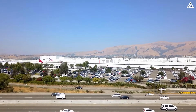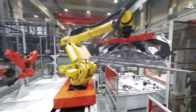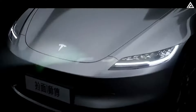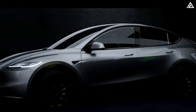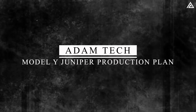Leveraging this success, Tesla is now gearing up to introduce the Model Y Juniper upgrade. In today's presentation, we will explore Tesla's manufacturing plan for the Model Y Juniper and address the following inquiries: what are the potential specifications of this new Model Y, and what features can we expect to see incorporated into it? To begin, let's delve into the production plan for the Model Y Juniper.